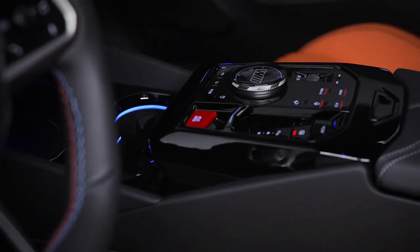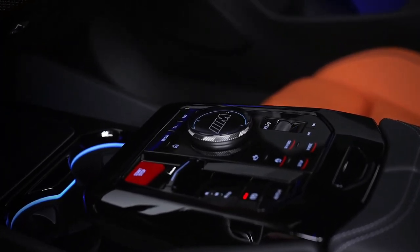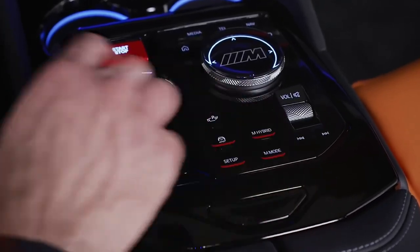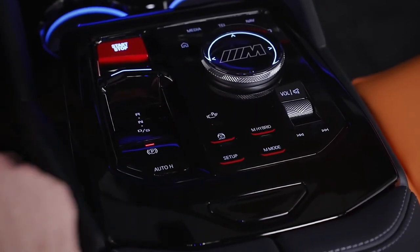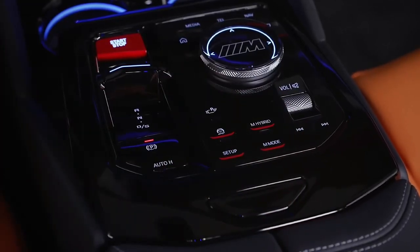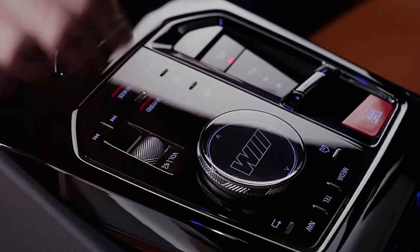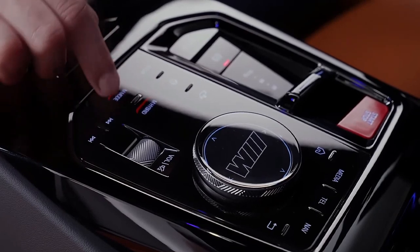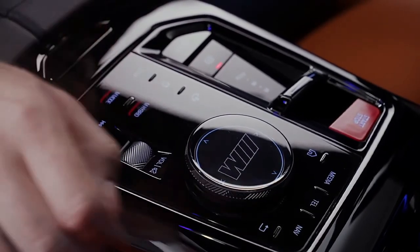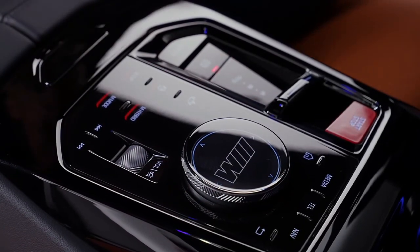The price of the 2025 BMW M5 starts at $120,750. The new M5 will only be offered in a single trim level at first, but there are a few optional performance-enhancing extras. Carbon ceramic brakes will be optional, as will the M Drive Professional Package that adds additional drive modes. BMW will also offer an M Drivers Package that increases the claimed top speed from 155 mph to 190 mph.